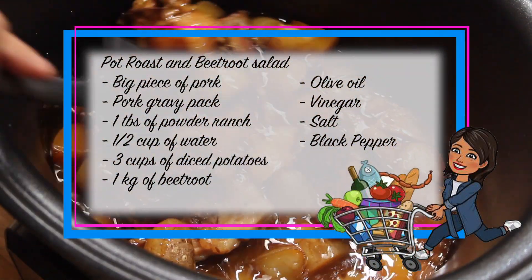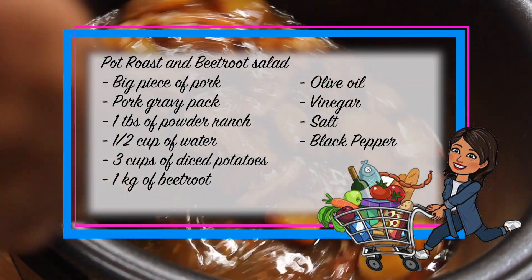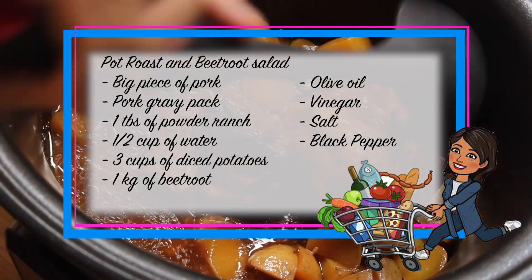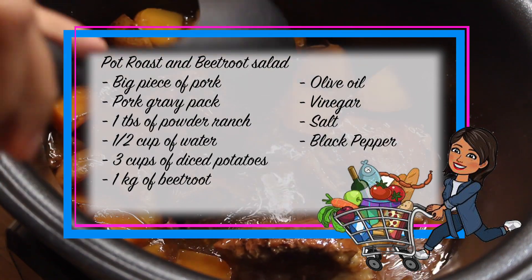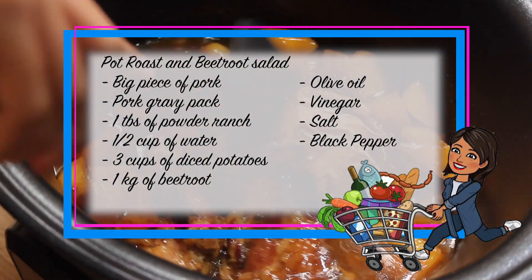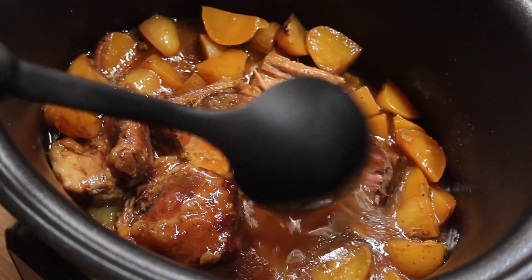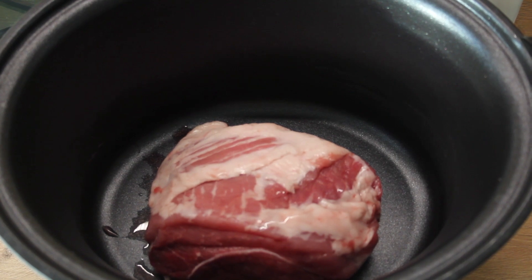Let's start with the video — pork roast and beetroot salad. You will need a big piece of pork, a pork gravy pack from McCormick, one tablespoon of powder ranch, half a cup of water, three cups of diced potatoes, one kilogram of beetroot, olive oil, vinegar, salt, and black pepper.